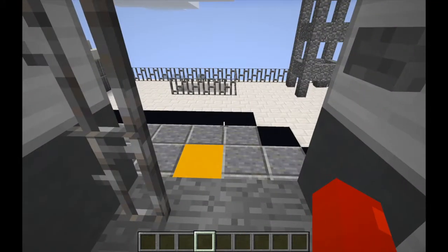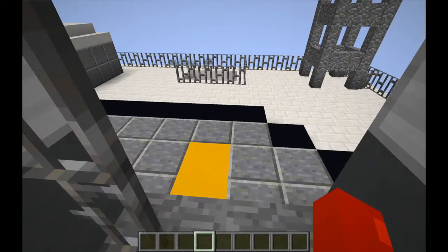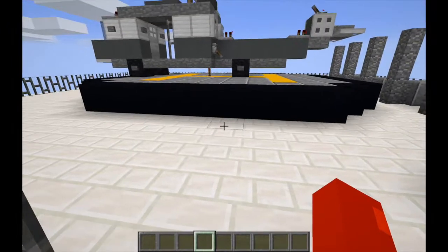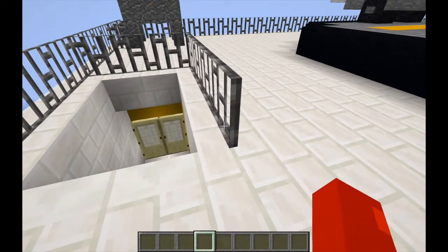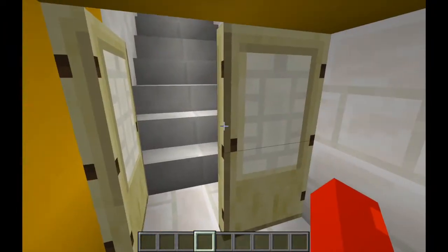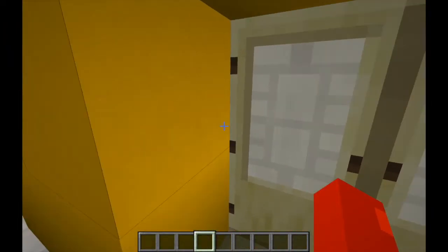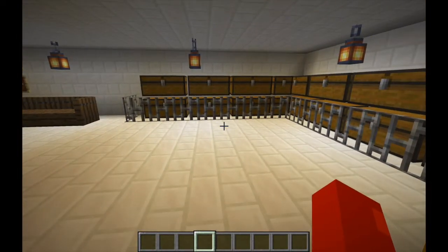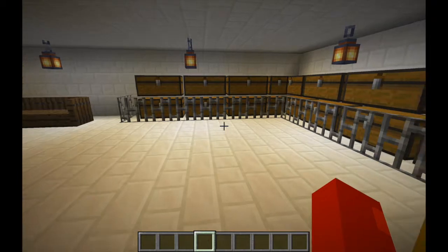We have just landed on the helipad. Next, we find the arrivals — this is the place where workers arrive and remove the clothing they had.